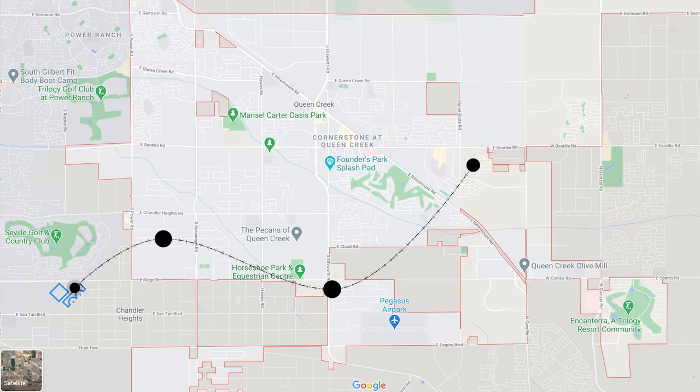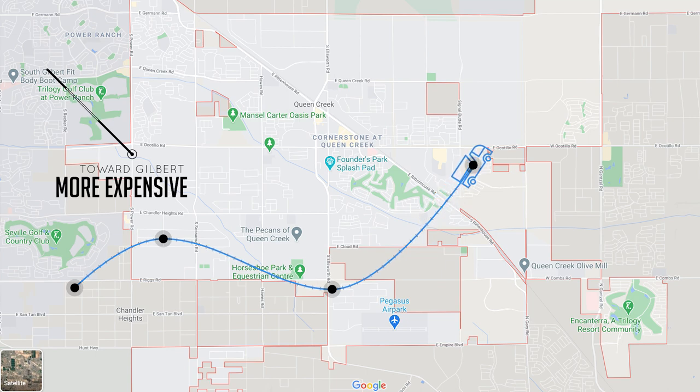We're going to start from the west and head out east. One thing you'll notice is that homes get a bit more expensive as you push west towards Gilbert because that location is more built up and in demand — plus it's closer to the 202 expressway to get to other areas of the valley, especially downtown Phoenix and downtown Scottsdale.